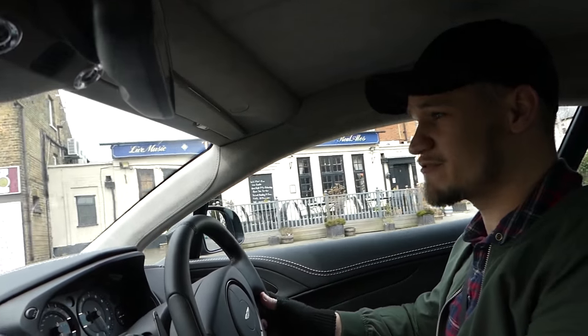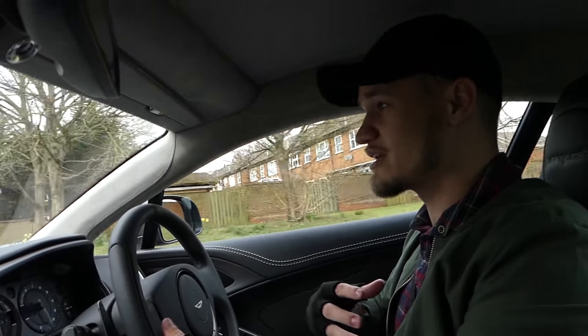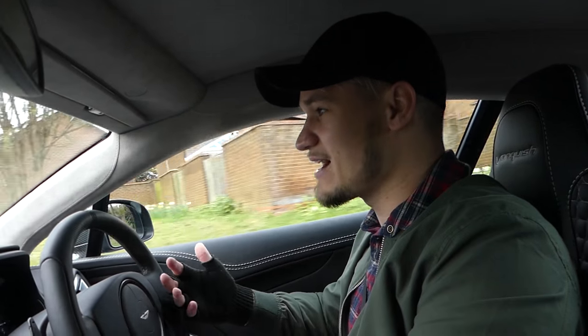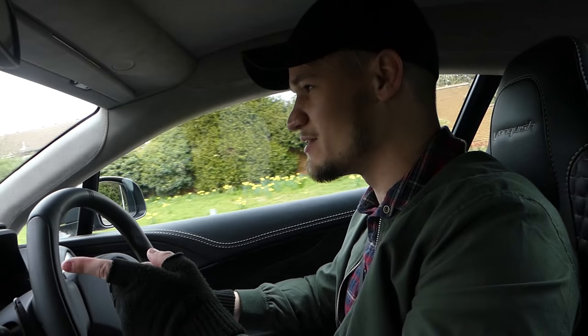From an interior and driving perspective, it is just as chilled, just as classy, and just as comfortable. We've got the upgraded quilted seats and it is a 2+2. Pooting around town, this car is incredibly easy to drive, albeit with the six-litre probably being quite thirsty on fuel.